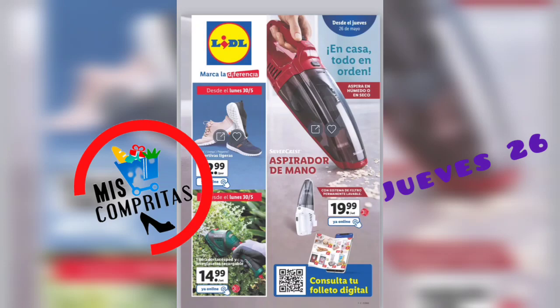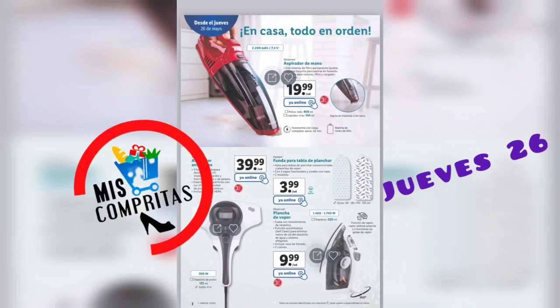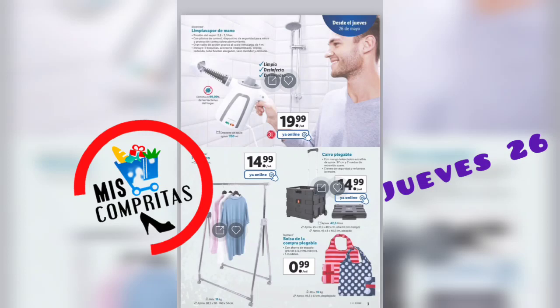En casa, todo en orden. Aspirador de mano, 19,99. Está genial, yo también lo tengo, tanto para la casa como para el coche. Aspirador antiácaros, 39,99. Funda para la tabla de planchar, dos modelos, 3,99. Y una plancha de vapor, 9,99, dos colores. La última plancha la compré en el Lidl y me va de lujo. Limpia vapor de mano, limpia, desinfecta y desengasa, 19,99. Perchero con cuatro ruedas, está genial. Carro plegable, 14,99. Y bolsa de la compra plegable, cinco modelos, 99 céntimos.